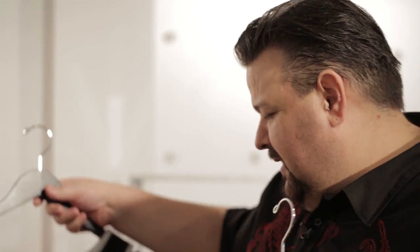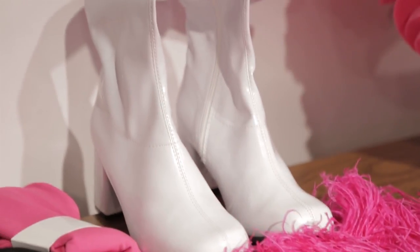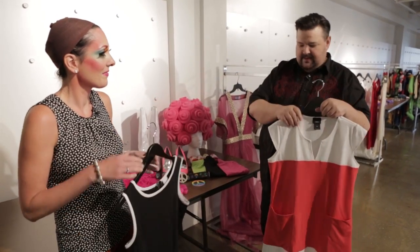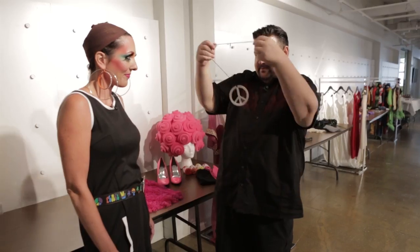We have some things for you to try on. We have a couple of dress options. I kind of like this one better. I love that one! We have go-go boots and tights and jewelry. Try this on and then we'll leave the wig for last.